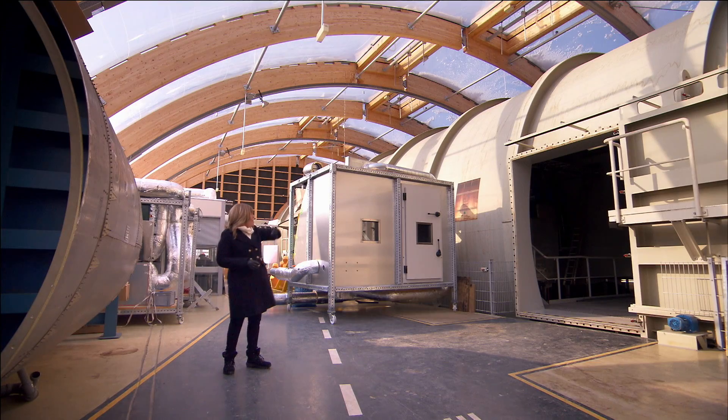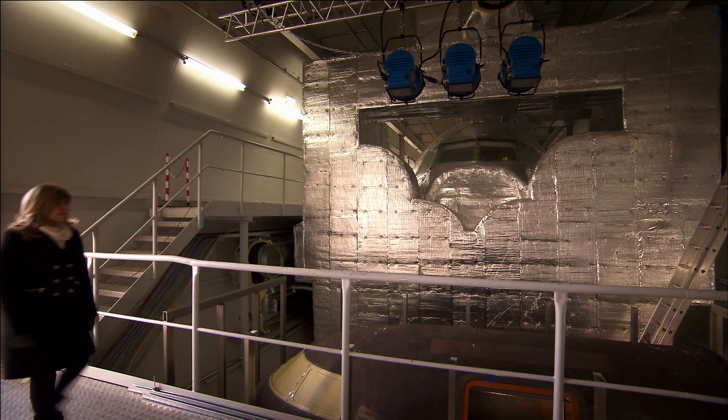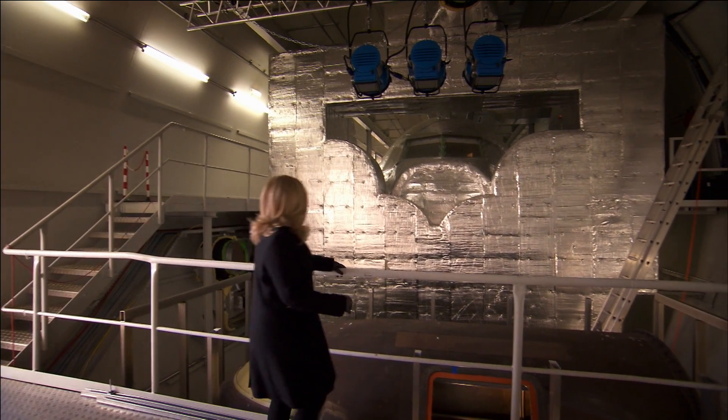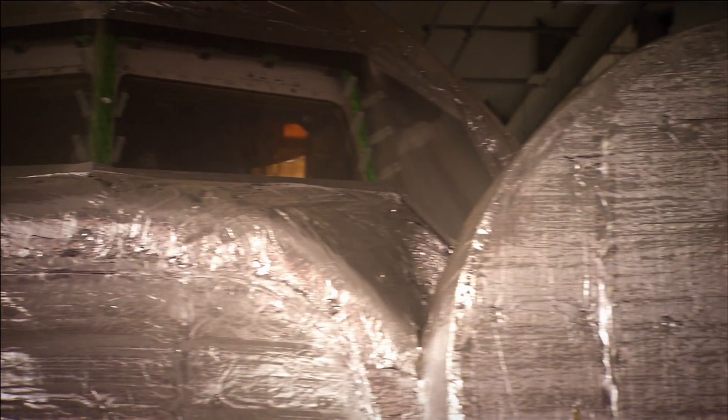For a start, you need a massive low-pressure chamber which can simulate conditions at 30,000 feet, and inside, a real aircraft cabin encased in a temperature control system. To make it as accurate as possible, all of the dummies are heated, which feels rather strange, but it helps to recreate natural body heat and the small thermals of air created by passengers on a plane.